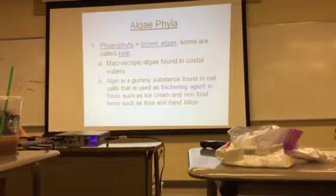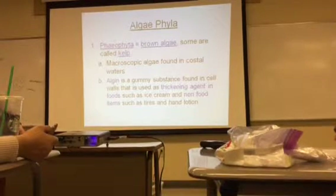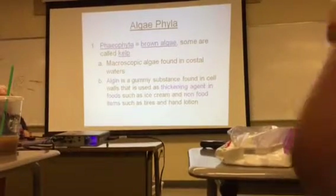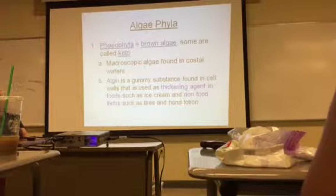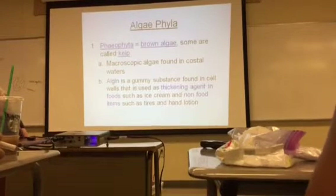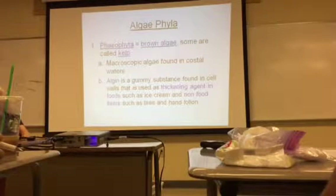There are several phyla of algae. Phaeophyta is the brown algae — that's the group kelp belongs to. They are macroscopic algae found in coastal waters. If you've gone to the beach and seen rubbery pieces of seaweed, that's them. Algin is a gummy substance found in their cell walls used as a thickening agent in foods like ice cream and in non-food items like tires and hand lotion.